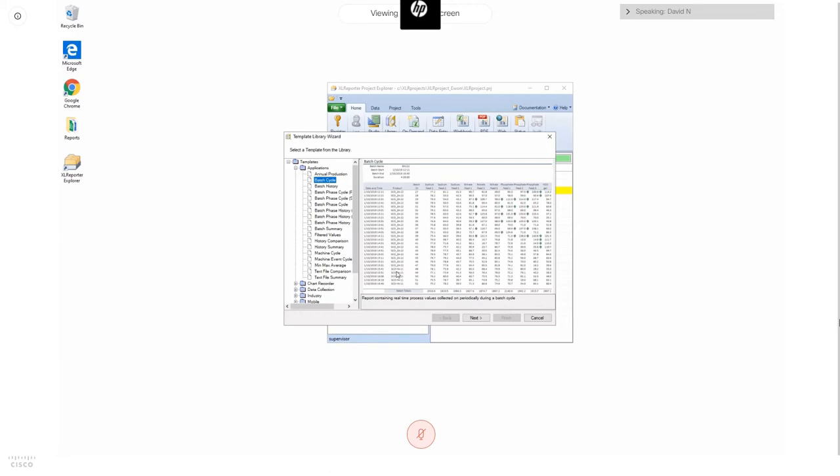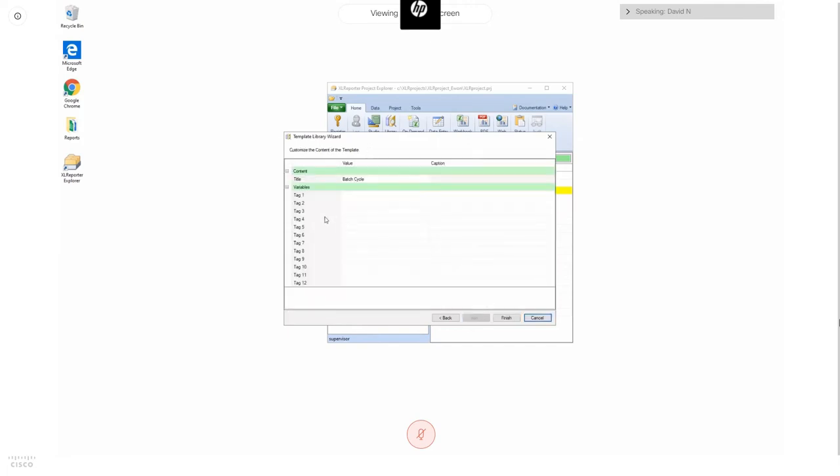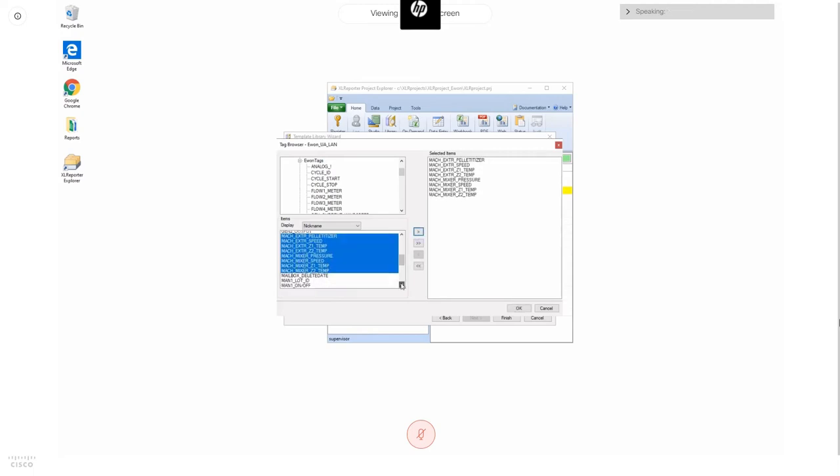To create this report, I give the template a name and select the connector — in this case the E1 UA LAN server. Next, I select up to 12 data columns — 12 tags to include as data in the report during the cycle. I open up the UA tag browser, select the E1 tags area, and for this machine cycle report I'll select all my machine tags and some manufacturing information tags as well.